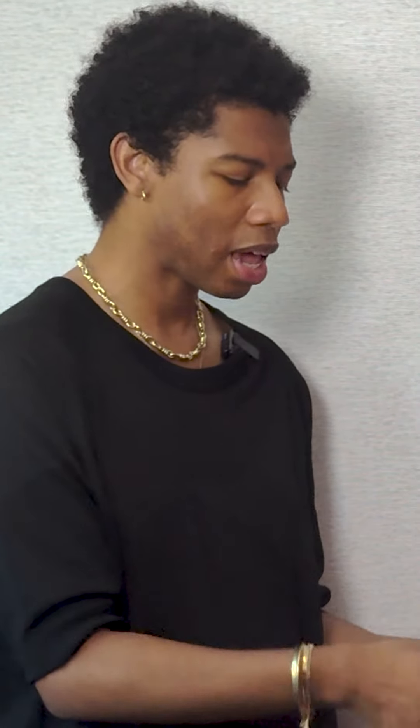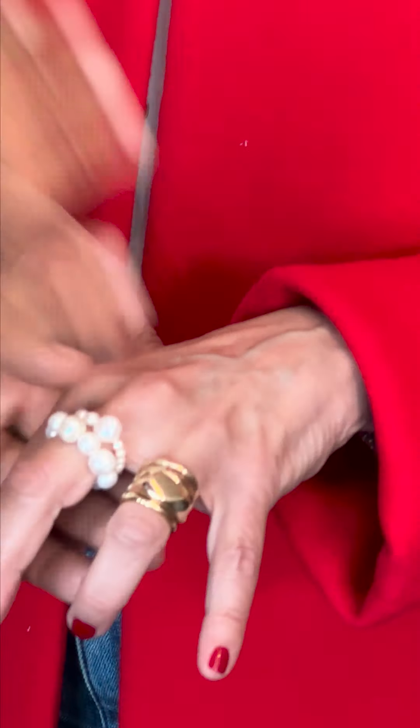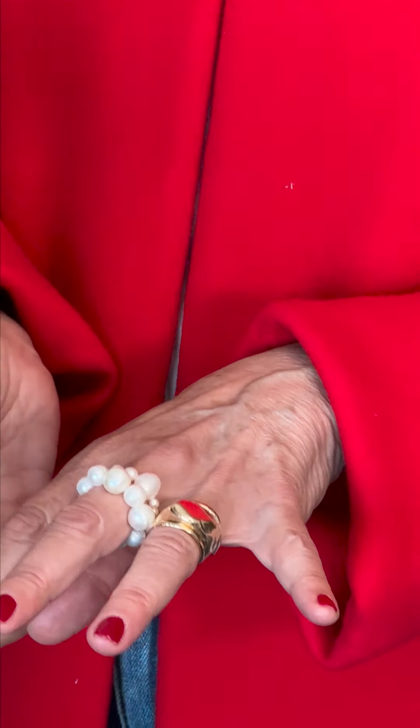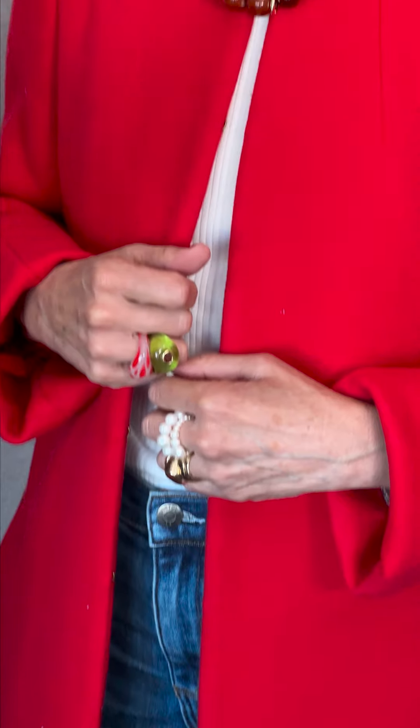Going to the next hand, we have pearls to tie into the pearls in the earrings and also the necklace. And then right here, believe it or not, this is a stack of one, two, three, four rings. Look at just what you can create with a stack of four rings — it creates its own piece, its own structure. There's a lot of movement, and you can really see the hand in all of these rings. It's really beautiful.